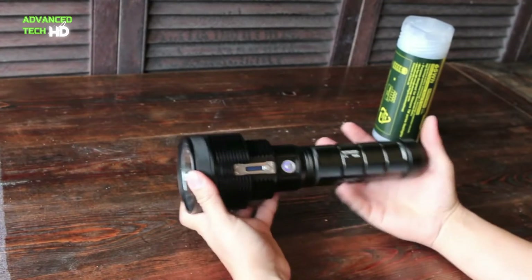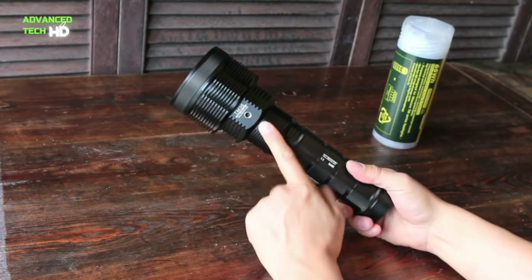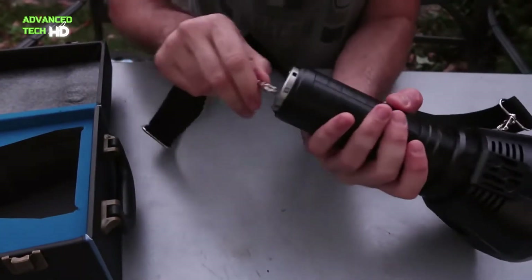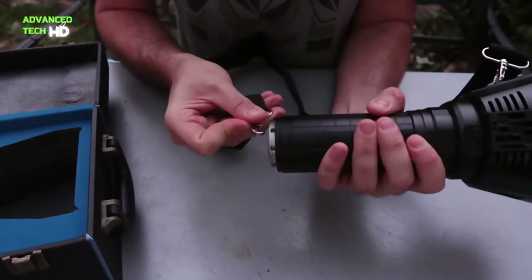There are a couple of other features that can make a flashlight easier to use. For instance, around $40 will buy you an electric headlamp which mounts on your forehead and leaves both hands free to work. The Black Diamond Storm Headlamp is the industry standard.